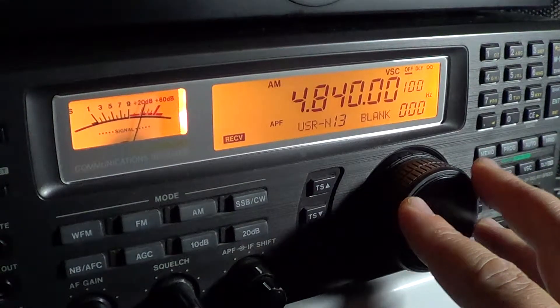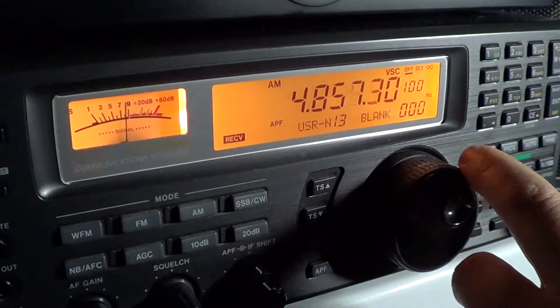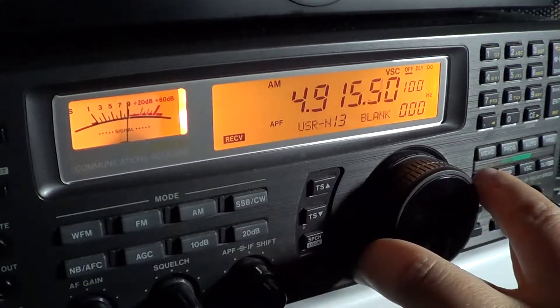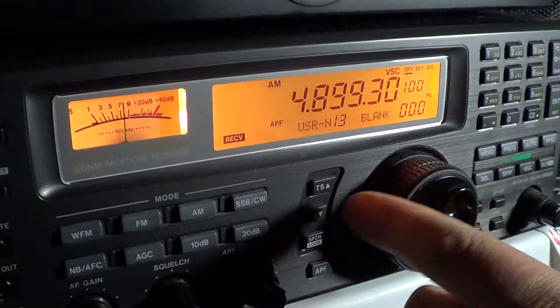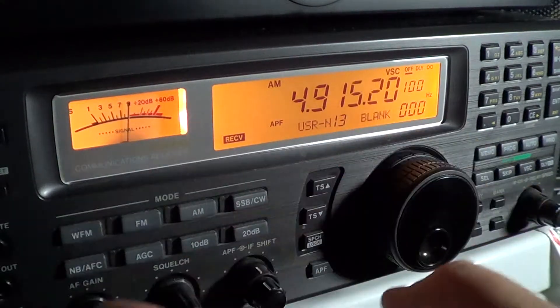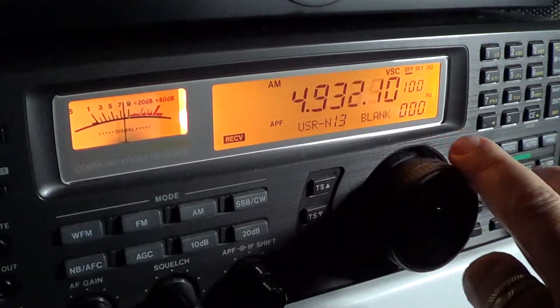Around 4840 you can sometimes hear WWCB out of Nashville, Tennessee. And 4915 is very often a Brazilian station, especially on weekends.